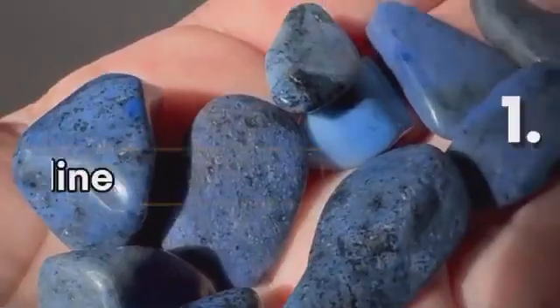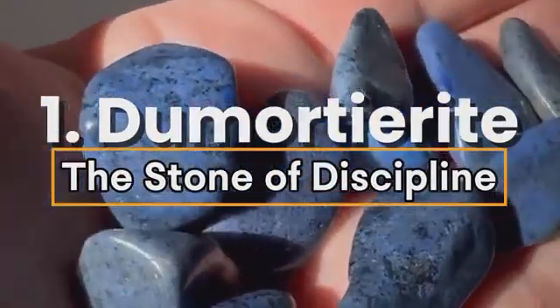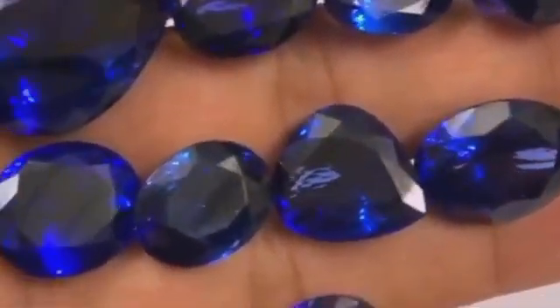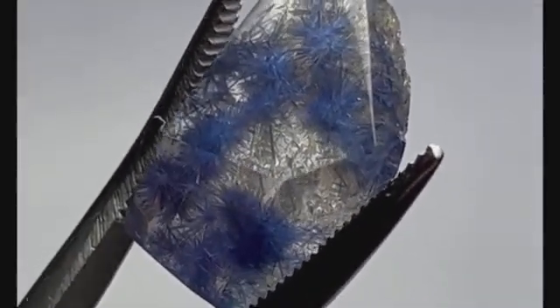Let's begin with one of the most overlooked yet hauntingly beautiful blue stones. Number one: Dumortierite, the stone of discipline. Flowing riverbeds in quartz-rich terrains sometimes yield something astonishing. Blue dumortierite, often mistaken for lapis lazuli or even a dull sapphire, is a deep navy-to-violet blue gemstone that can be found embedded in smooth river quartz rocks. Its color appears almost velvet-like, especially when sunlight hits it underwater.